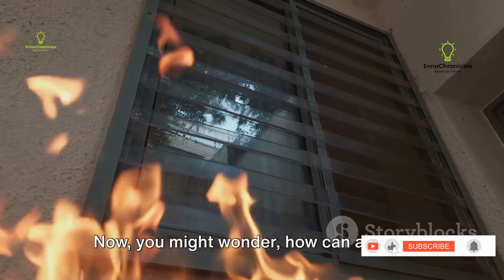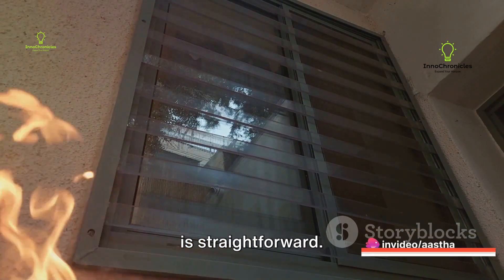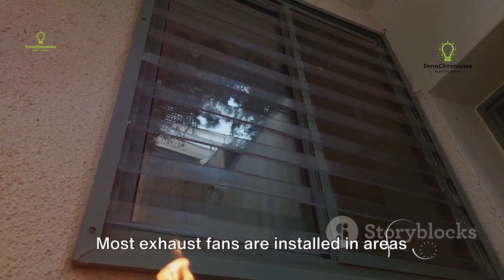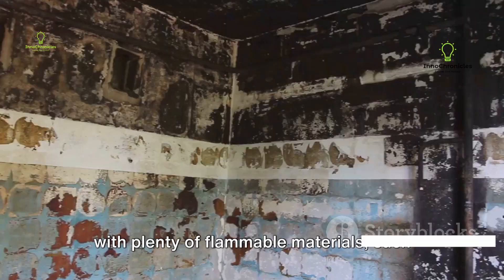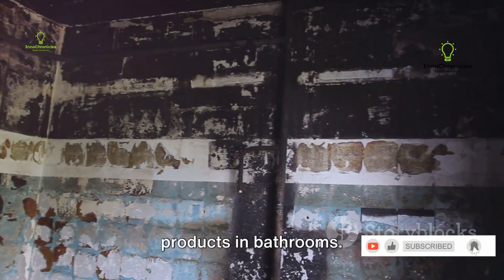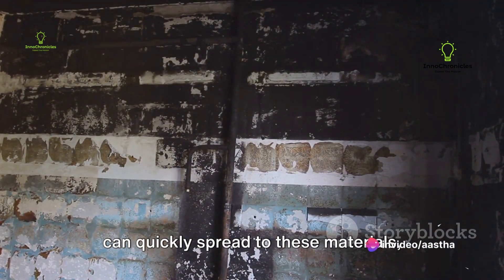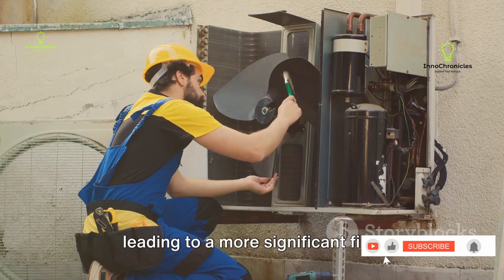Now you might wonder, how can a small exhaust fan cause a large fire? The answer is straightforward. Most exhaust fans are installed in areas with plenty of flammable materials, such as wooden cabinets in kitchens or paper products in bathrooms. Once a fire starts in an exhaust fan, it can quickly spread to these materials, leading to a more significant fire.